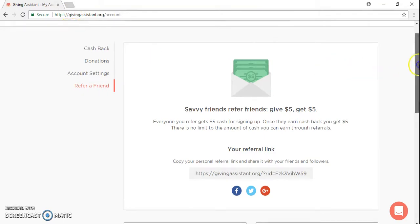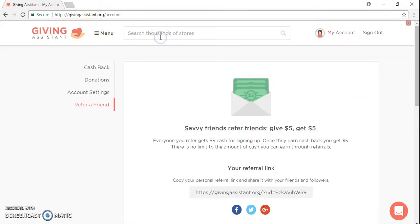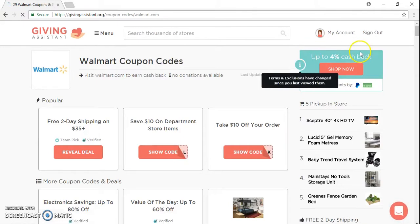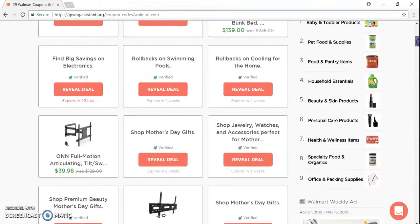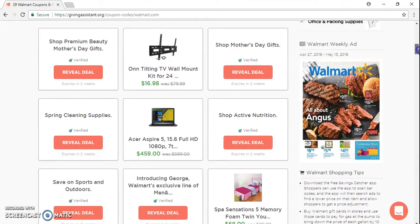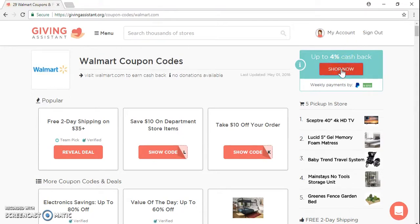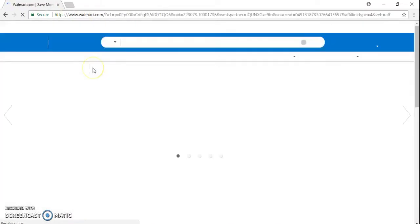So let's get into it. Let's say you have Walmart — Walmart right now is running a four percent cashback. So you get an order, they bought something at Walmart, and you come to Giving Assistant. You're already logged in, so you search for Walmart. It also has some coupons that may work — most of the time I don't even go through those unless I have time, but there are some good ones.